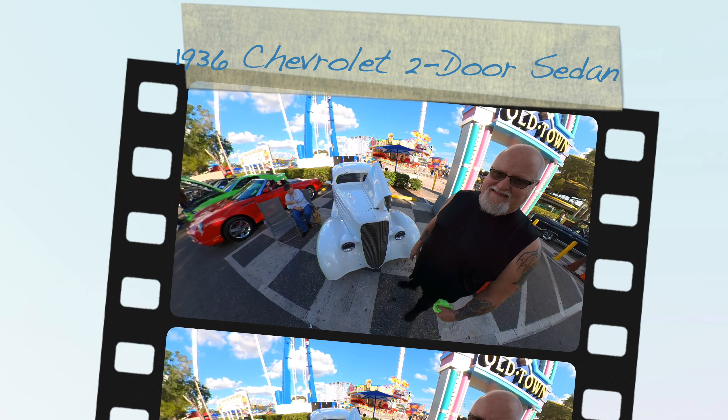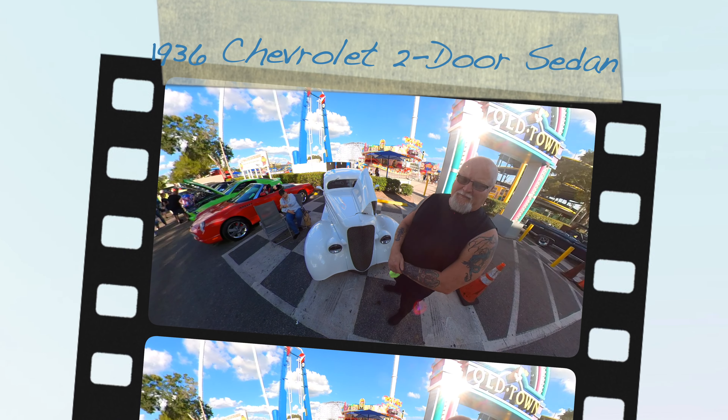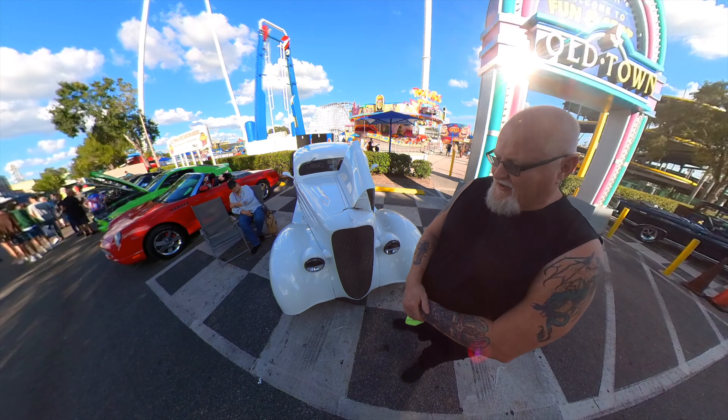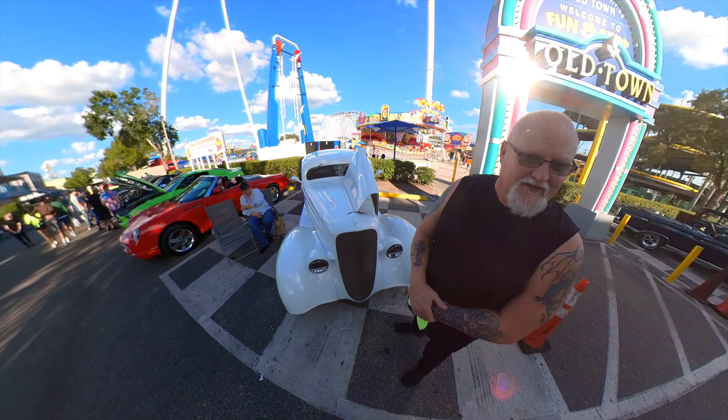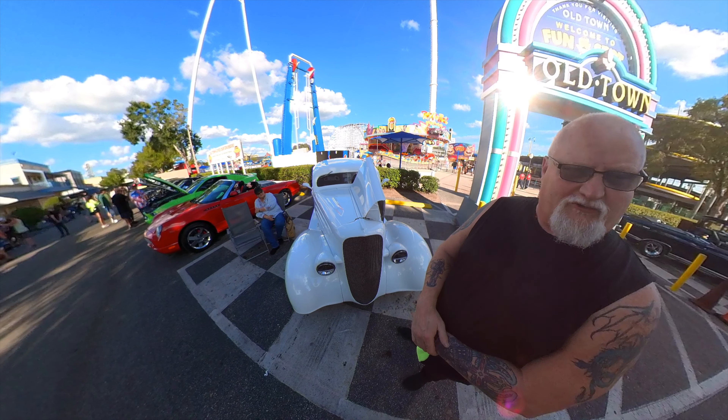This is a 1936 Chevrolet sedan with a 383 stroker, fuel injection, 400 turbo transmission. Pearl white — you can see the sparkle and stuff. Just got repainted about three, four months ago.